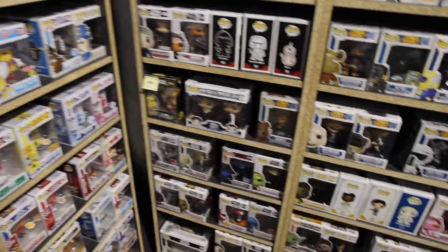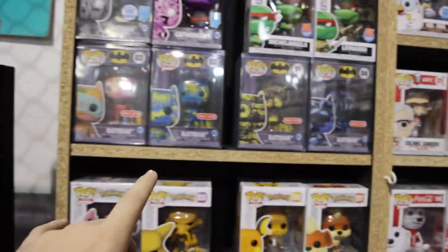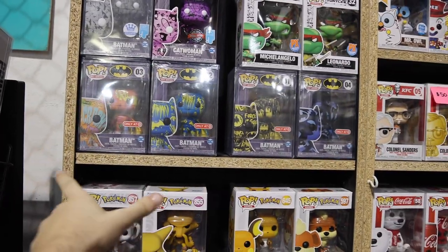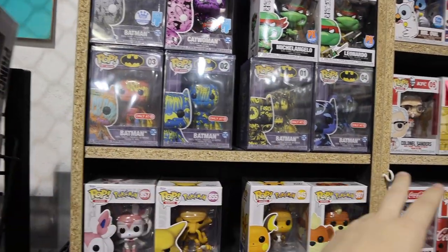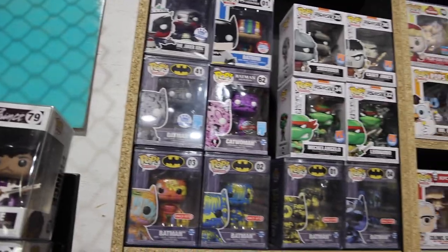If you guys want to take a look at the rest of them, there's some pretty interesting stuff going on here. Just to the left of the Star Wars ones, they have a bunch of different versions of Batman, and I love to see these because I don't think I've seen many of these in person. I do really like seeing all four of them together. There's also the Funko Shop exclusive Batman up here as well as Catwoman. Pretty neat.